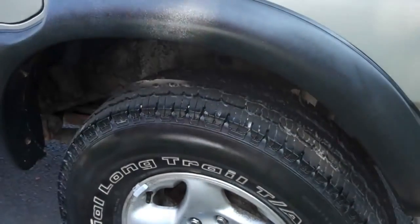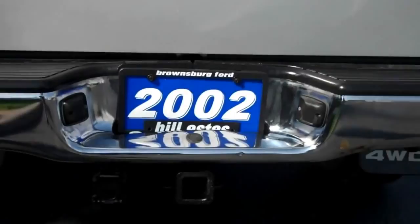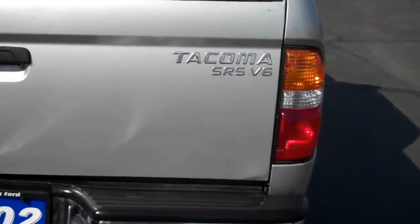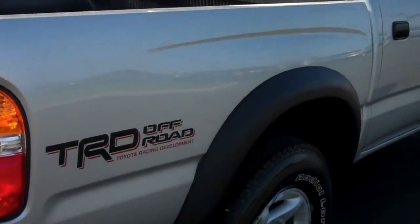A couple scratches here on the side, but nothing major. No dings or dents or anything. It does have a bed liner. It also does have a tow package. This one is a 2002. Very straight truck. It is the off-road edition.